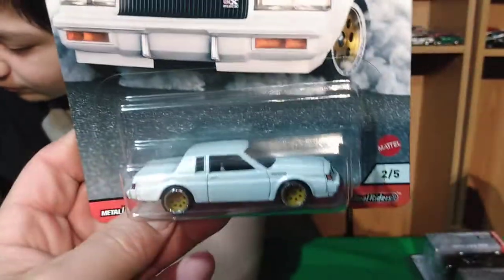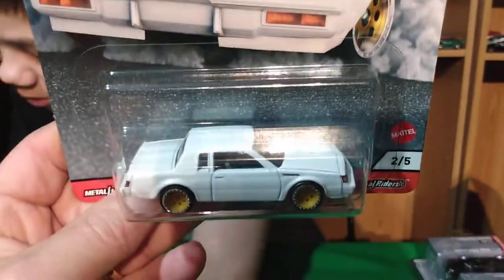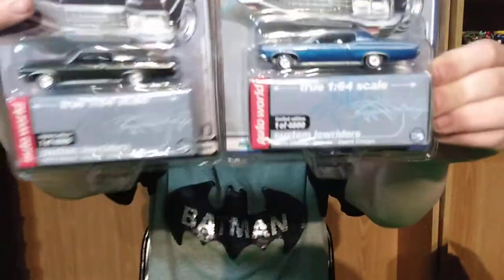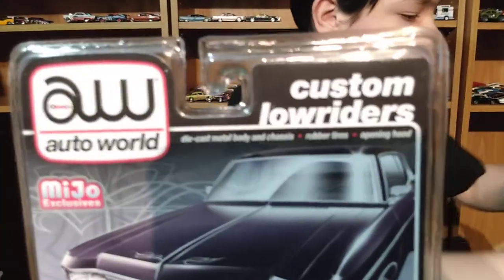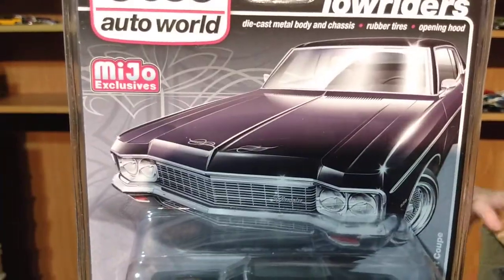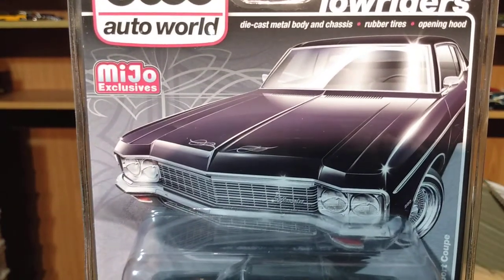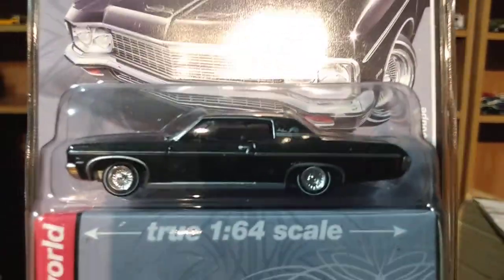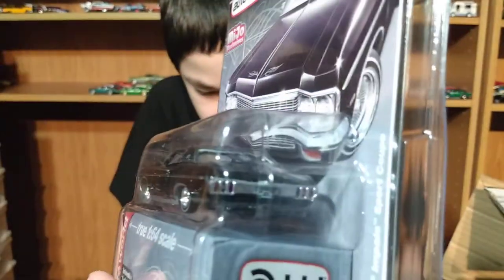I figured we'd have a hard time finding it and here I found two right away. You just never know what you're going to find. This Matchbox set — I was super surprised to find them, they were just recently new. And then off eBay I got a couple Auto Worlds — these are the Lowrider custom Lowriders, they're MoJo Exclusives. This one's a black Impala.